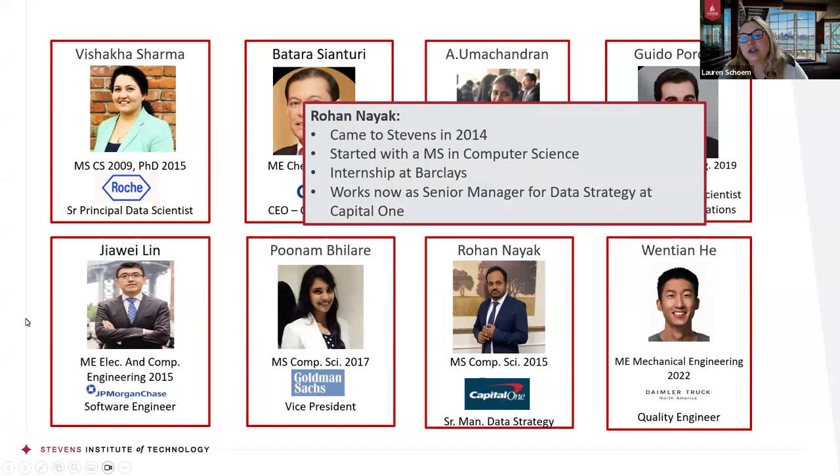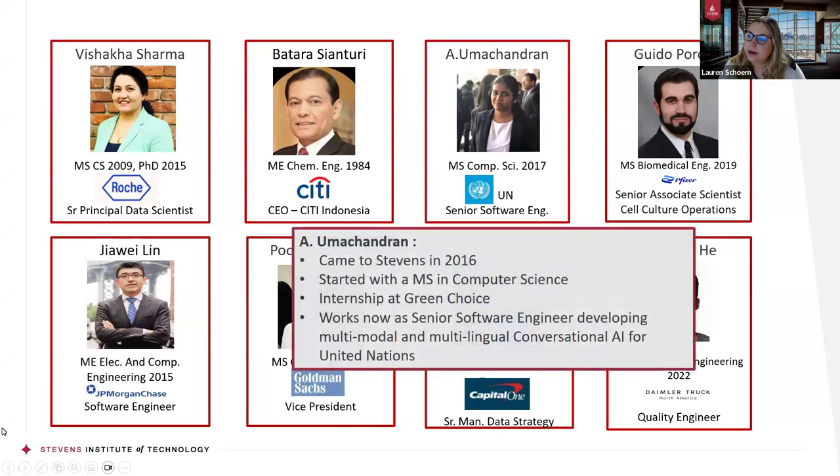We also have Rohan, who came to Stevens in 2014, completed his master's in computer science, and during his time here had an internship with Barclays. After graduating, he went out into the workforce and now works as a senior manager for data strategy at Capital One. And another alumna who came in 2016 to pursue her master's in computer science, got an internship at Green Choice while here, and now works as a senior software engineer developing multi-modal and multilingual conversational AI for the United Nations — bringing in that factor of AI and artificial intelligence being very up and coming.